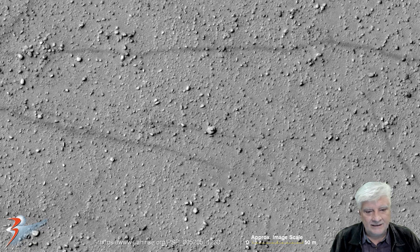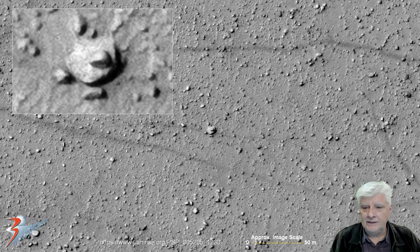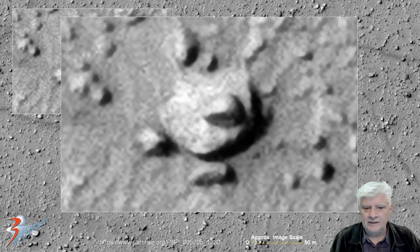Another strange one — this item is about 10 meters across, and the small partial dome-like part on the top is about three meters across. It's got what looks like an opening on one side. Could this be some type of vent? Who knows.